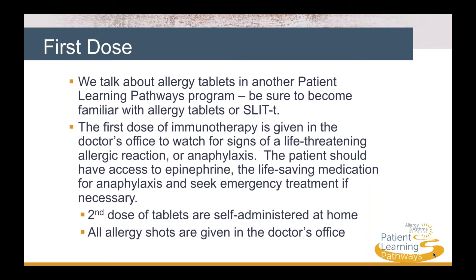While there is a slight risk of experiencing an allergic reaction, the patient should have access to epinephrine, the life-saving medication for anaphylaxis, and seek emergency treatment if necessary. The second dose for tablets is administered at home, but all allergy shots are given in the doctor's office.